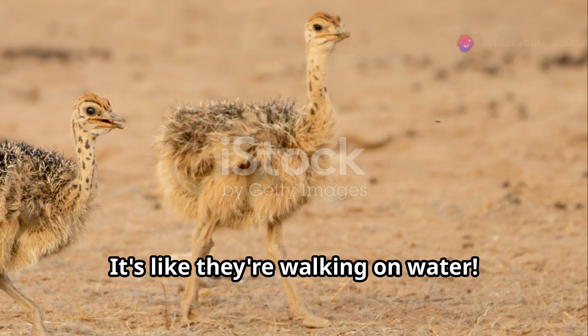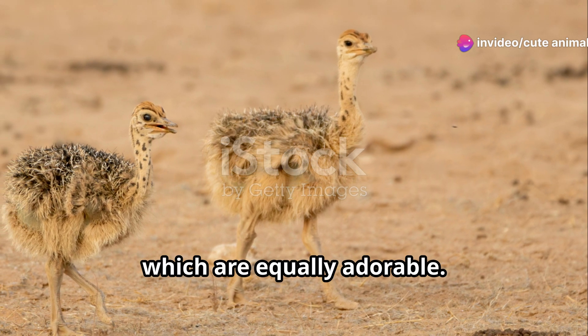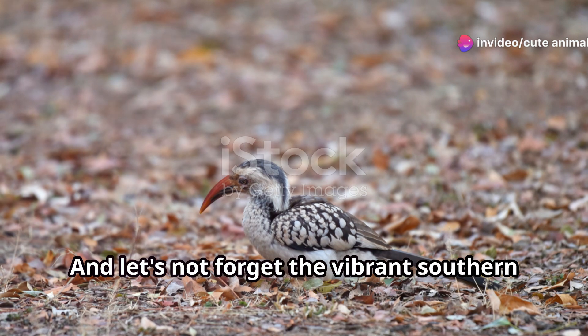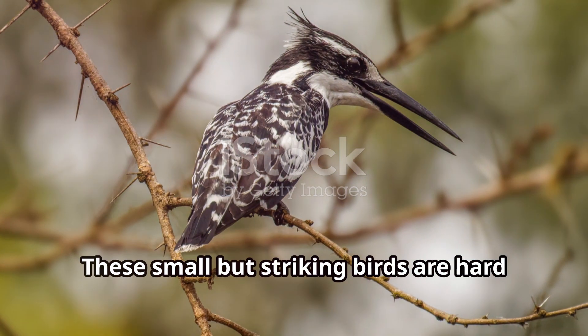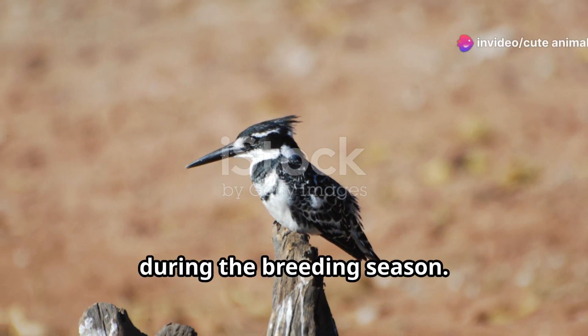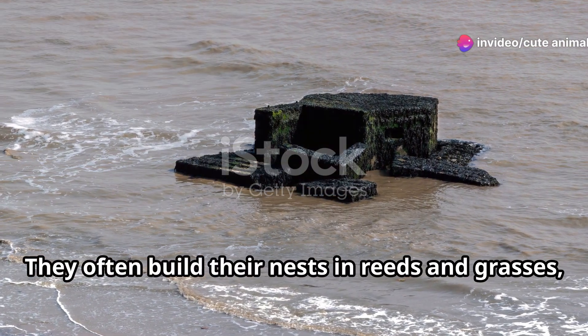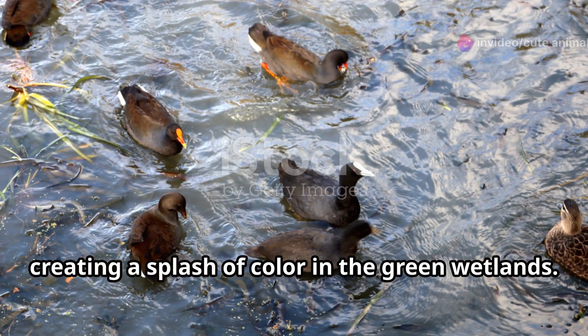It's like they're walking on water. And if you're lucky, you might spot their chicks, which are equally adorable. And let's not forget the vibrant southern red bishops. These small but striking birds are hard to miss with their fiery red plumage during the breeding season. They often build their nests in reeds and grasses, creating a splash of color in the green wetlands.